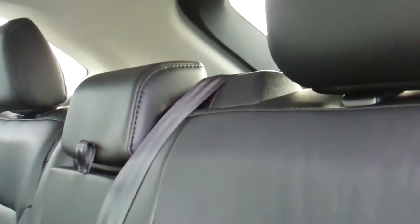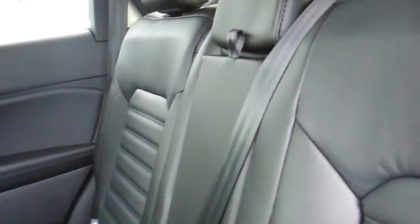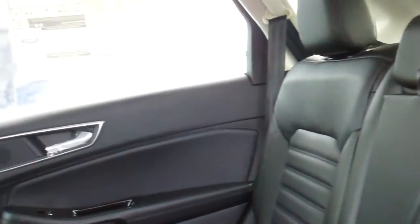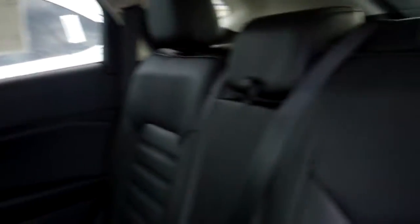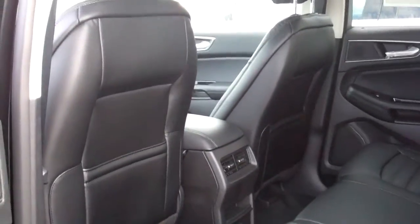There is a console if you need a cup holder in between two passengers. The rear seats also recline a little bit — they lay back about five inches — so if you have a child who's sleeping or an adult who needs some rest, that's helpful there too.